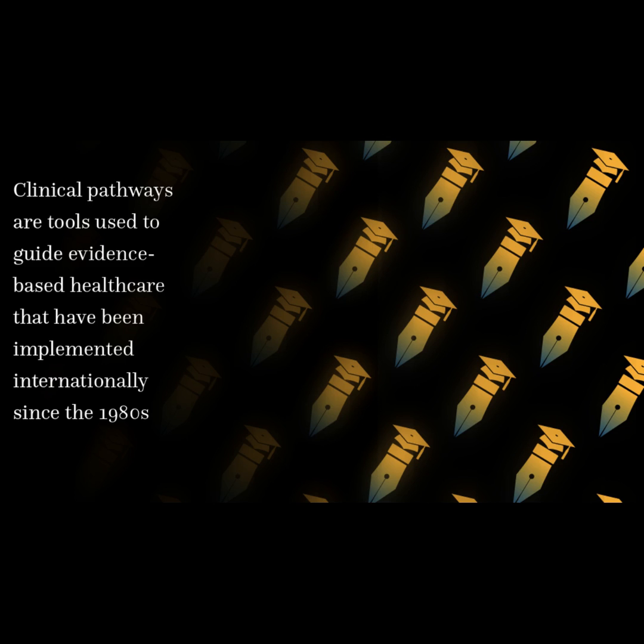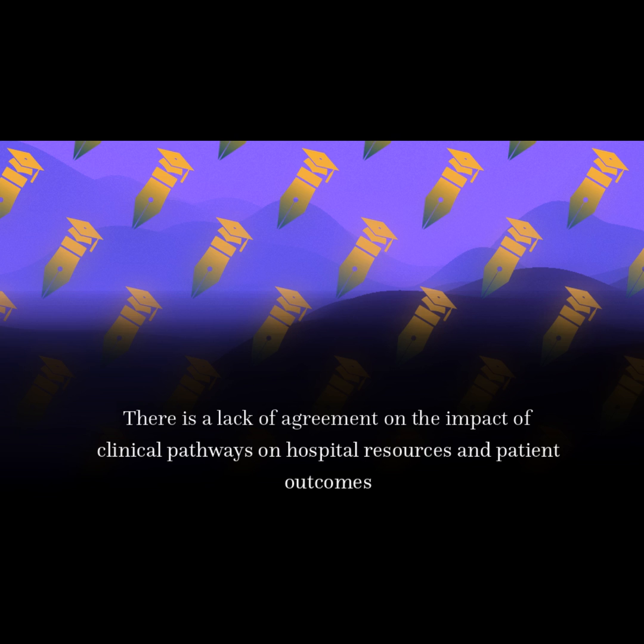Clinical pathways are tools used to guide evidence-based healthcare that have been implemented internationally since the 1980s. There is a lack of agreement on the impact of clinical pathways on hospital resources and patient outcomes.